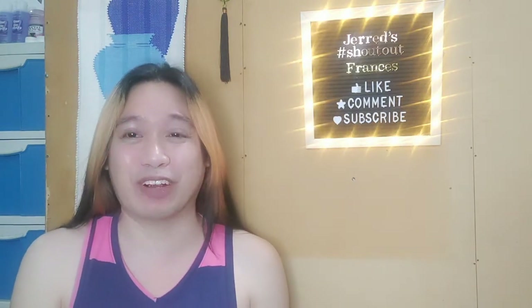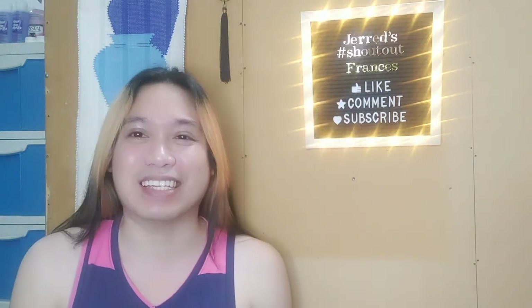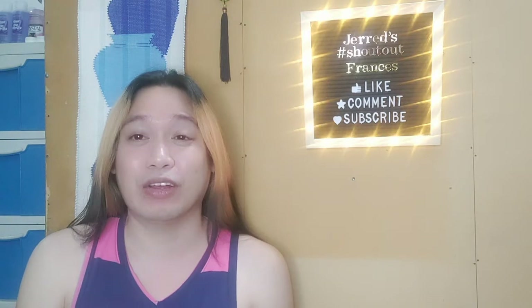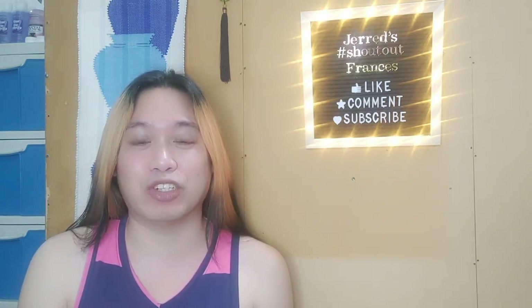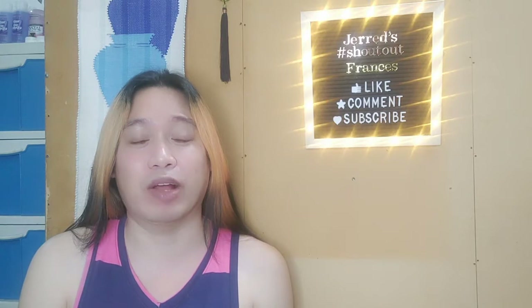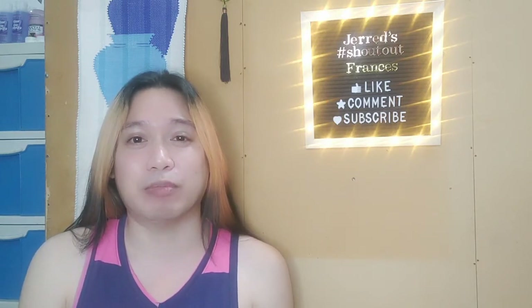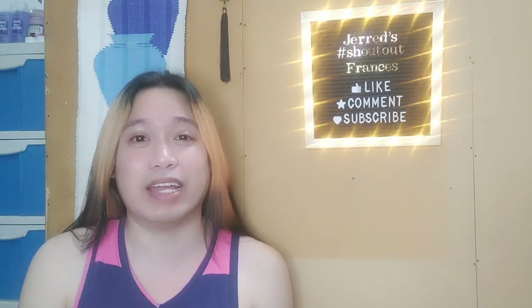For this one I would like to give a shoutout to Frances. We met through YouTube and she's one of my subscribers — we've already been exchanging messages a lot. The reason I'm giving this shoutout to her is because she requested that I review a candle.